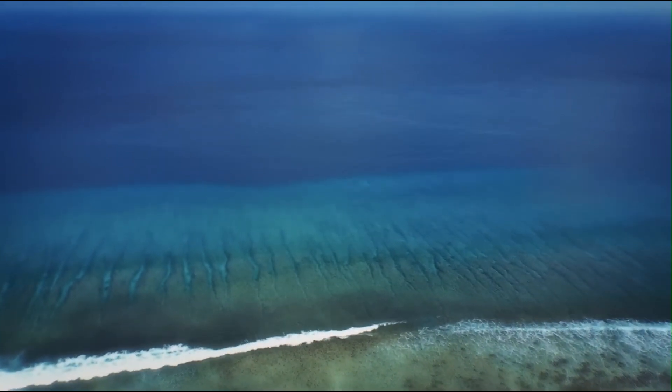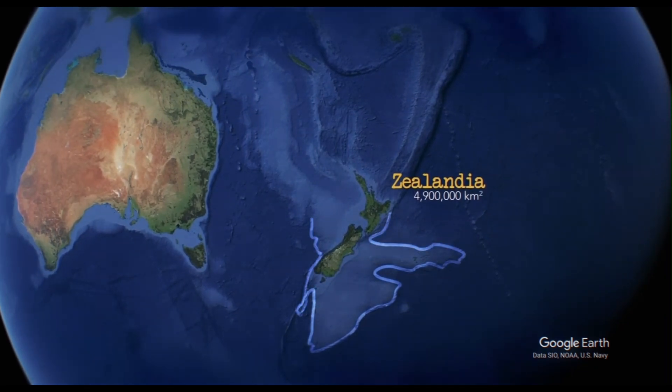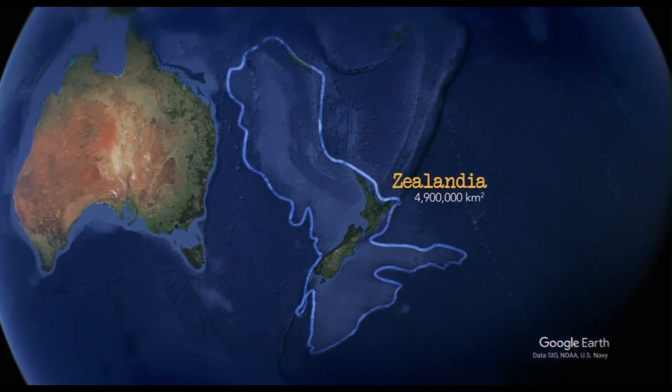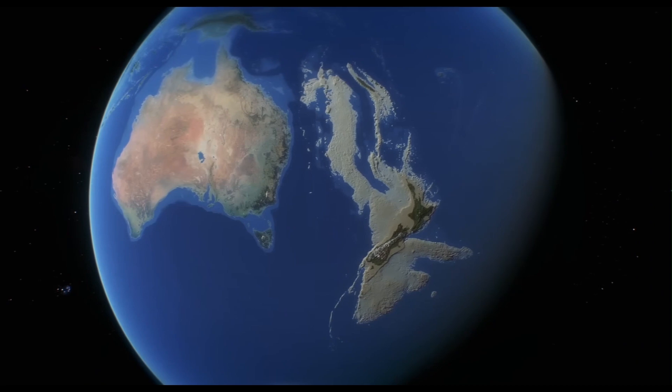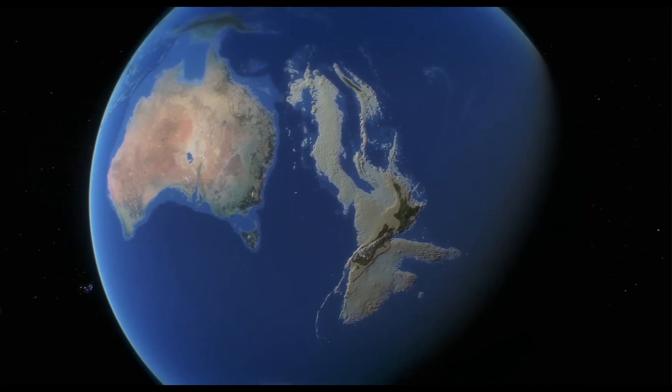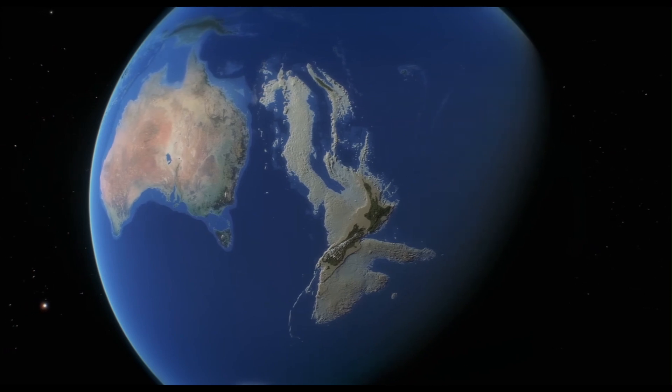Zealandia is also home to unique biodiversity. The Zealandia Eco-sanctuary in Wellington is a prime example of conservation efforts, featuring a predator-exclusion fence that has enabled the reintroduction of numerous rare and endangered species, including kiwi and tuatara. The region's long isolation has resulted in unique ecosystems and species.